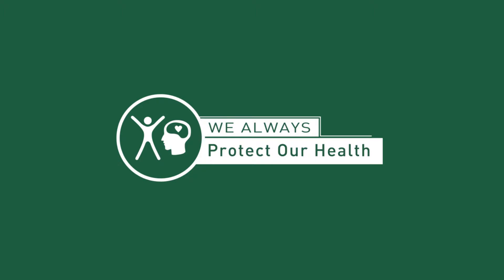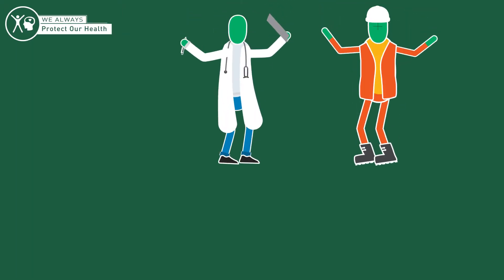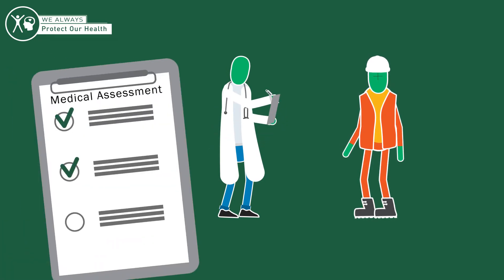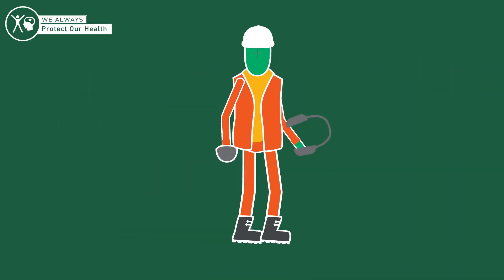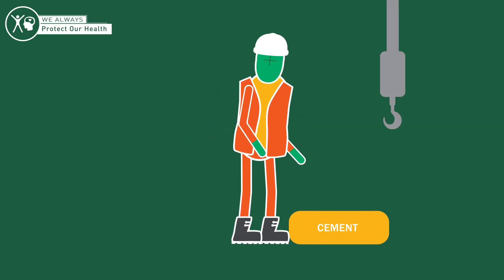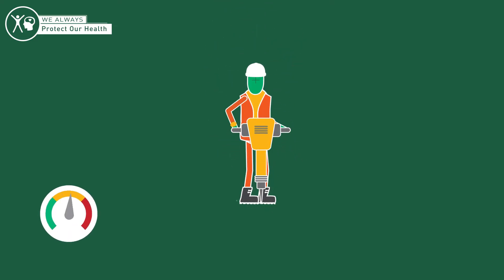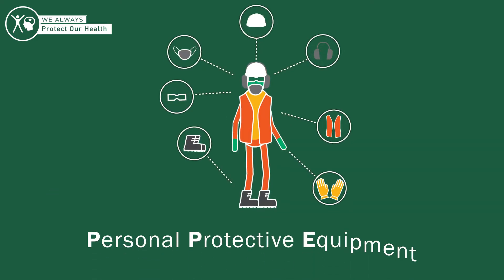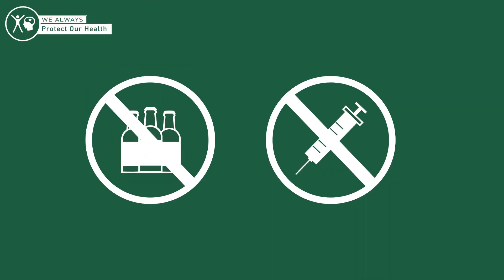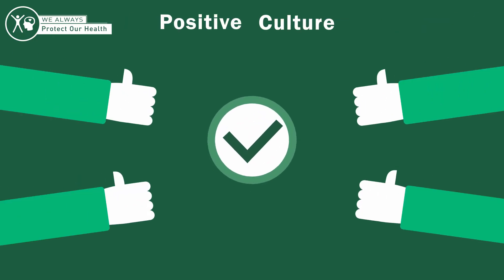Our health has a huge impact on our lives both outside and inside of work, so it's vital we take steps to protect it. Ensure that you are fit and healthy before completing any work. Make sure you attend medical assessments and comply with identified restrictions. Take all necessary steps to reduce your exposure to harmful levels of noise and dust. Use methods and tools to prevent injury when handling equipment and materials. Control and monitor your exposure to potentially harmful vibrations. Wear all required PPE and keep it in good condition. Ensure you're free from the effects of alcohol and drugs and are fit to work. Create and encourage a positive culture and take care of yours and your colleagues' mental health.